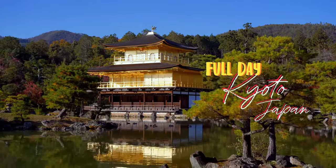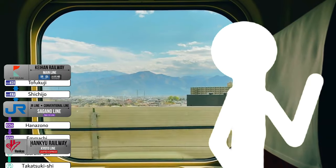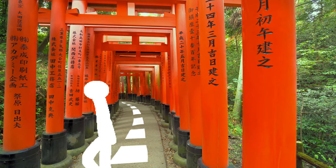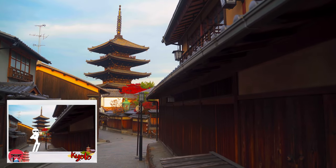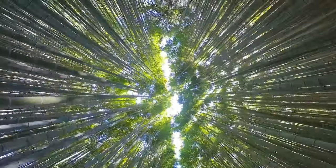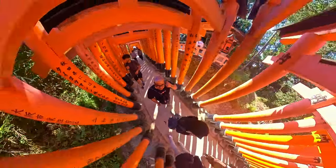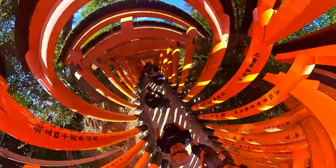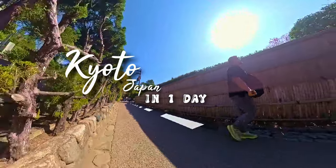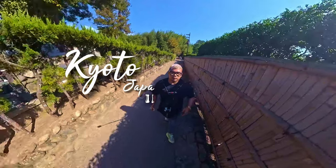My full day Kyoto adventure as a tourist, navigating different types of trains, wandering in streets by food, and of course exploring Kyoto's best from historical sites to traditional streets. Now I'm not an expert or local, but join me as I navigate this beautiful city and perhaps you will find some valuable insights along the way.